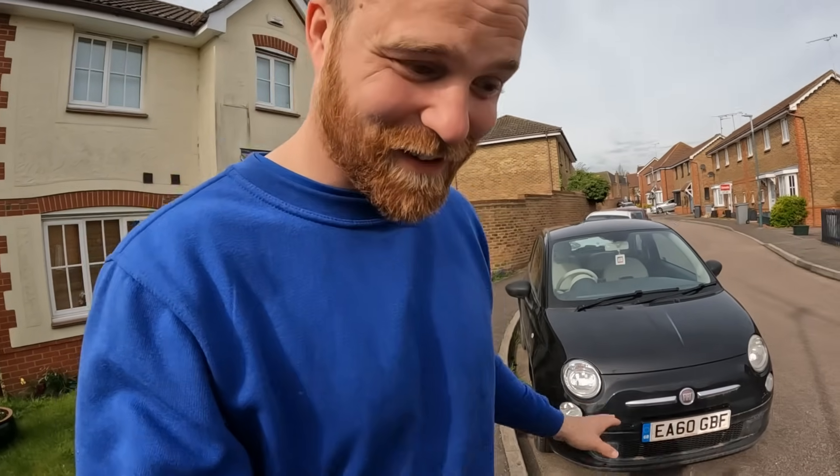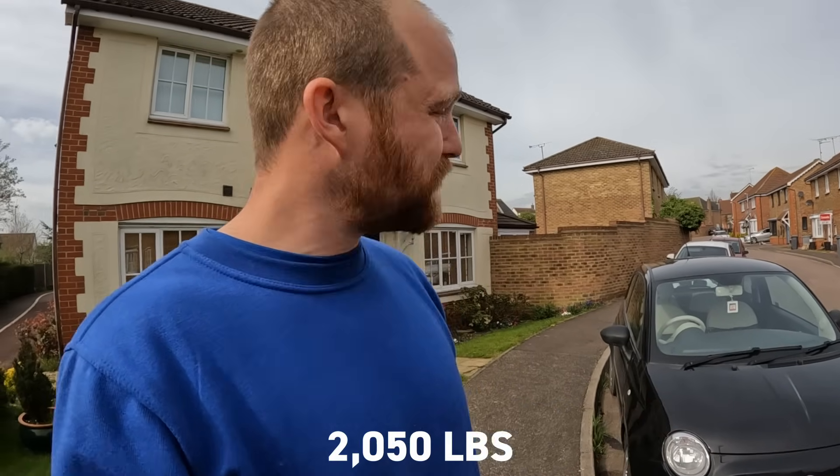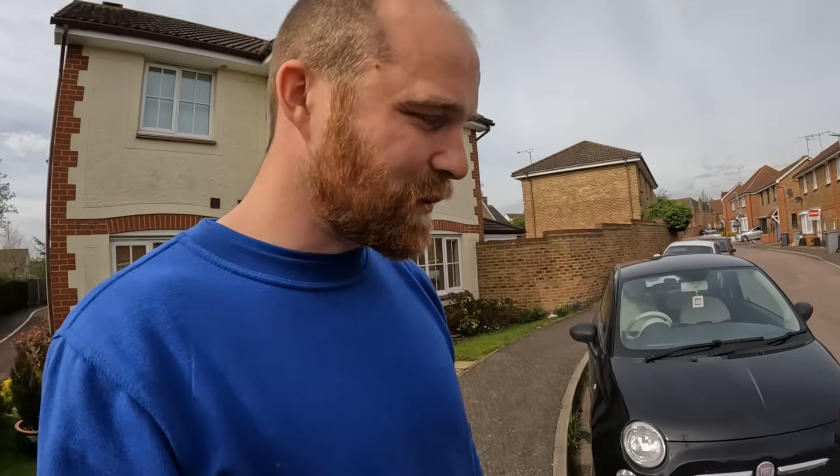If you've watched my channel before, you know this is not where I do the work on my cars, so the first port of call before we do anything is I have to move this car. I am very, very much hoping that this car starts, because if I want to push it up that hill by myself - this car only weighs 930 kilos but still, on my tod pushing it up there - I don't want to think about it.